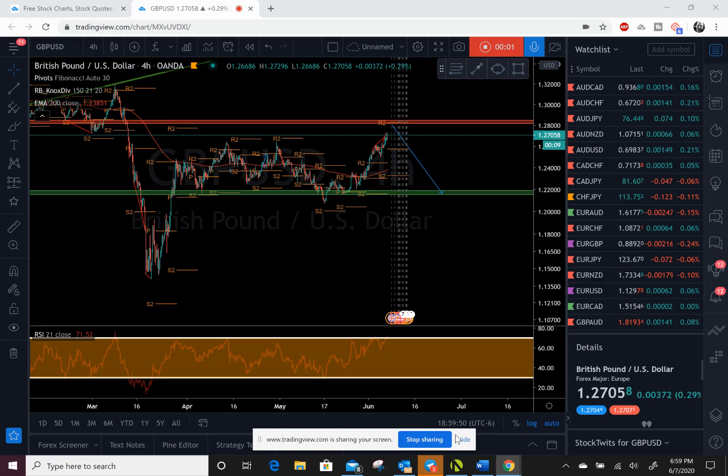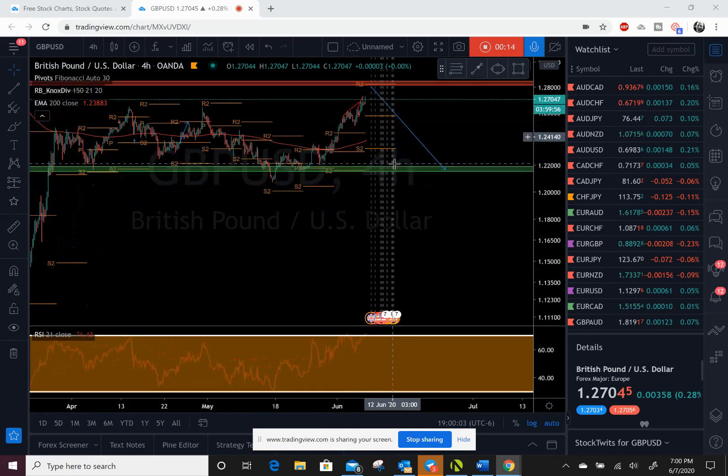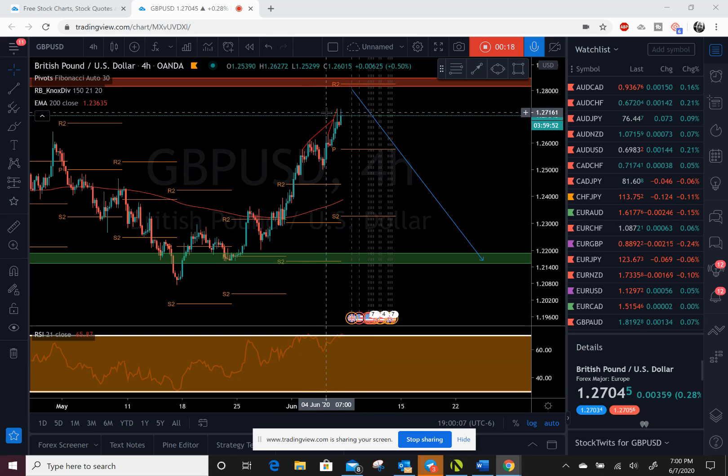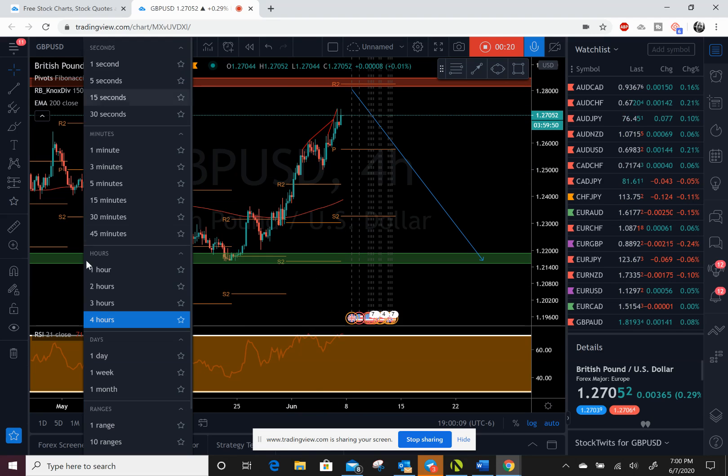Good evening traders, hopefully you're having a great Sunday evening. Let's take a quick look at British Pound/US Dollar. The British Pound is on a bullish run against the US Dollar, even with the good job numbers late Friday.